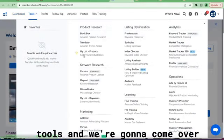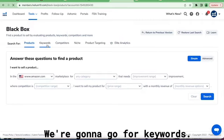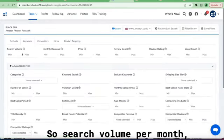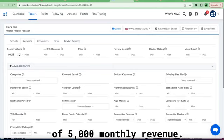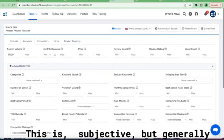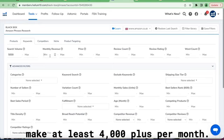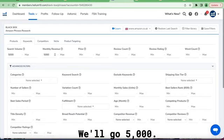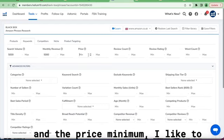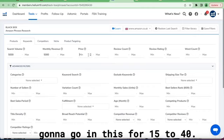We're going to come over to Tools and go to Black Box. From Black Box we're going to search by keywords. Search volume per month should have a minimum of five thousand. Monthly revenue — this is subjective, but generally I want to go for products that will make at least four thousand plus per month. For the sake of the video we'll go with five thousand. For the price minimum I like at least twelve, but we're going to go fifteen to forty.